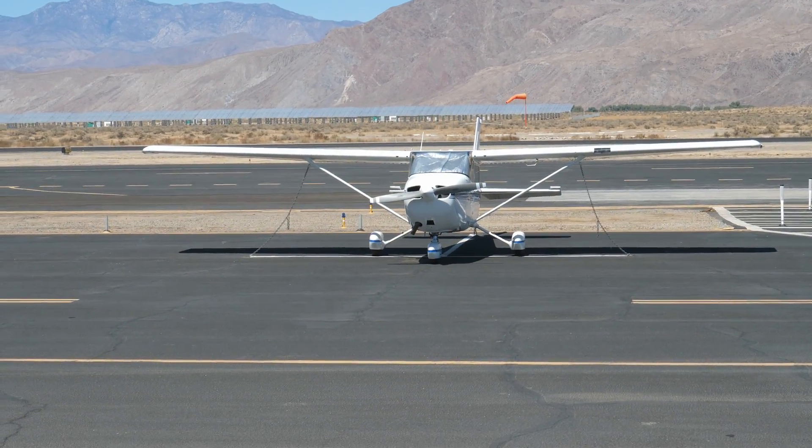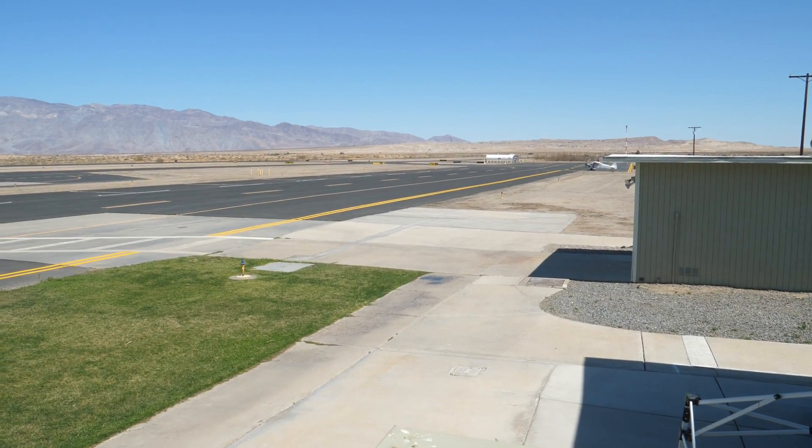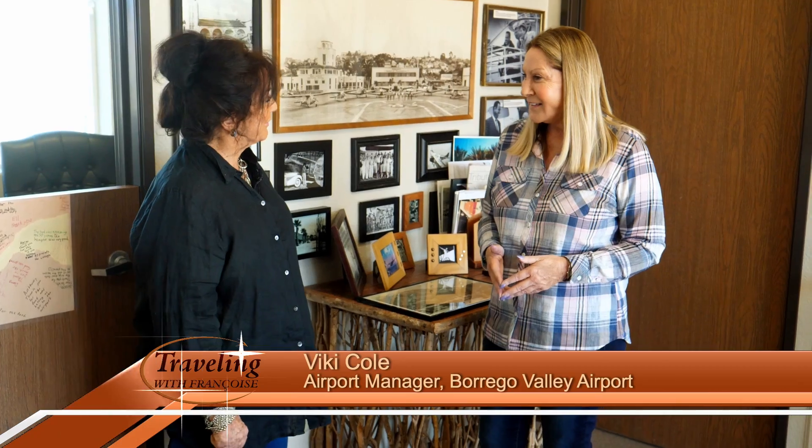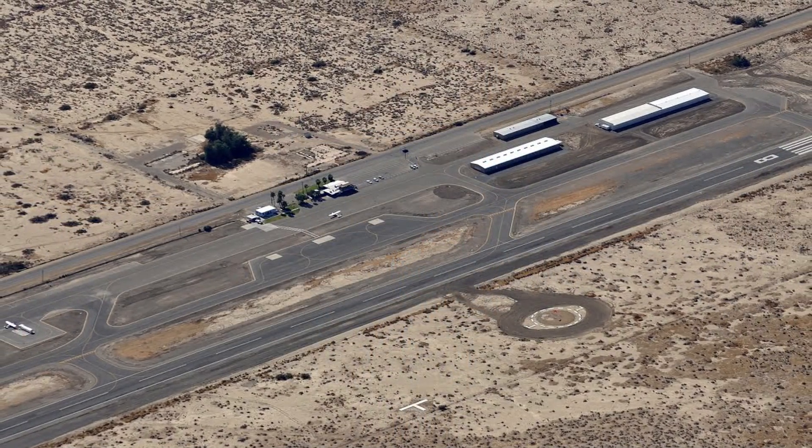We're here at the Borrego Valley Airport. The airport opened in 1947, and with us is the Airport Manager, Vicki Cole. I wanted people to know that they certainly can drive to Borrego Springs, but a lot of them probably don't know that they can fly to Borrego Springs.